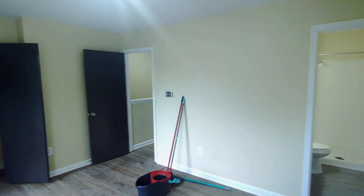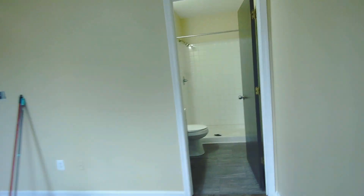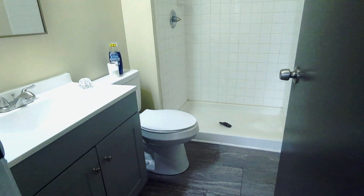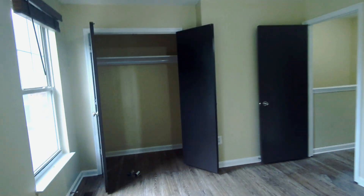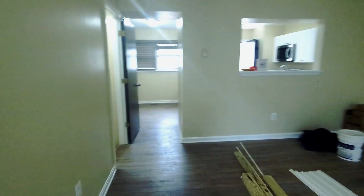A huge thing for renting and purchasing profitable rentals is having a really good layout. This one has a great layout — it's got three bedrooms upstairs and a master bathroom that people really like. Think about what you want when renting a property: having your own bathroom so you don't have to use the guest bathroom. If you're purchasing a three-bedroom, one-bath property, think about it — everybody has to use the same bathroom.